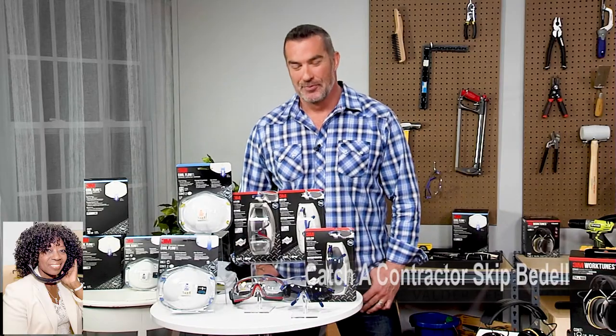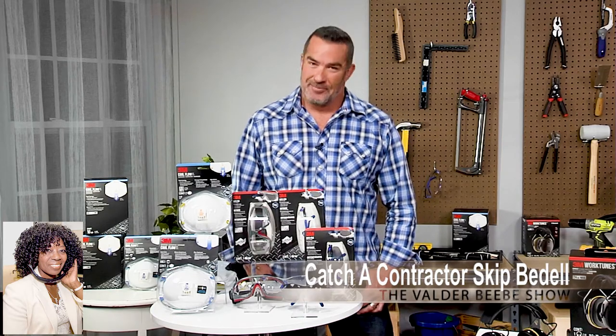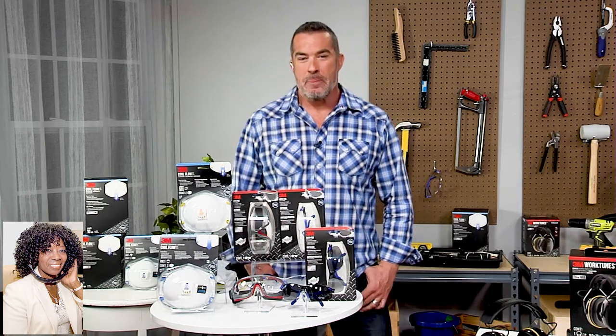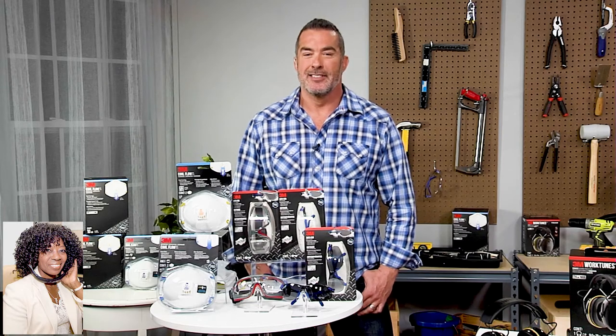Hi, I am Valder Beebe. I am the host and the visionary of this celebrity interview. It's time, guys — I'm talking to my audience about the famous Skip Bedell returning to the Valder Beebe Show. I'm thinking he's at the International Builder Show, and he's here to talk about everything he's seeing. Skip Bedell, Happy New Year. Welcome back to the Valder Beebe Show.